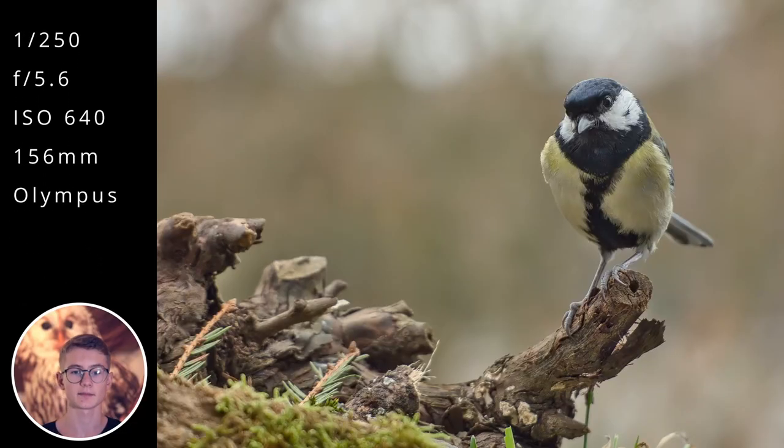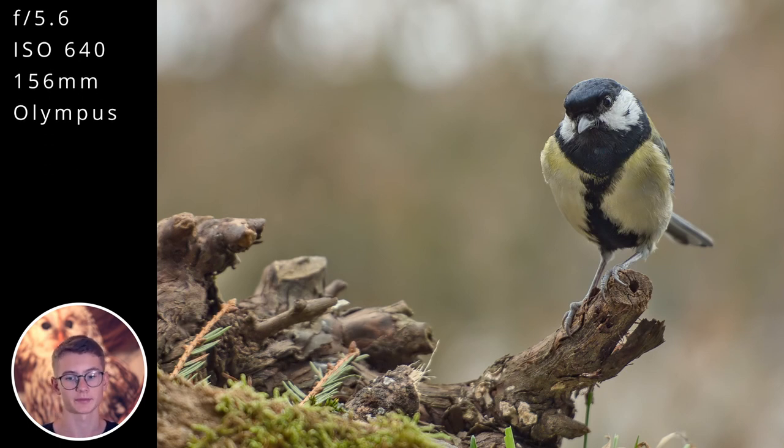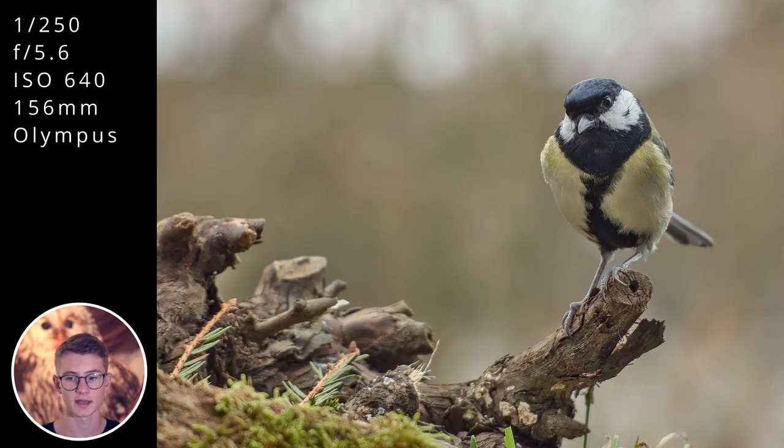I also like the background — it's nicely blurred with some bokeh balls at the top from trees and sky. What you can try is to brighten the background a bit, as the photo is slightly dark in my opinion. You can also try masking the bird separately: give the yellow in the feathers a bit more saturation, as it looks a little undersaturated, and add slightly more contrast to the bird so it pops out more. But overall, that's a great photo.